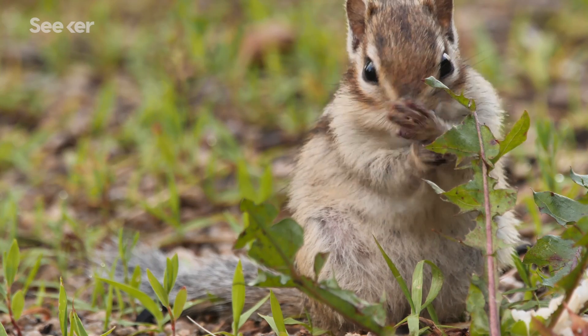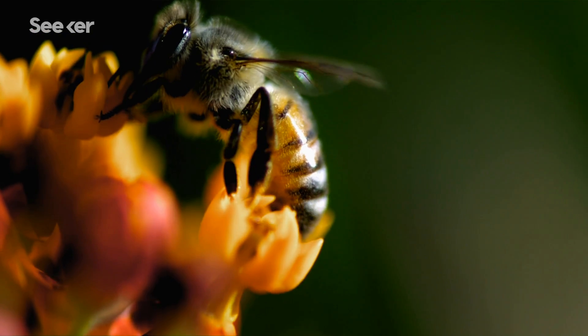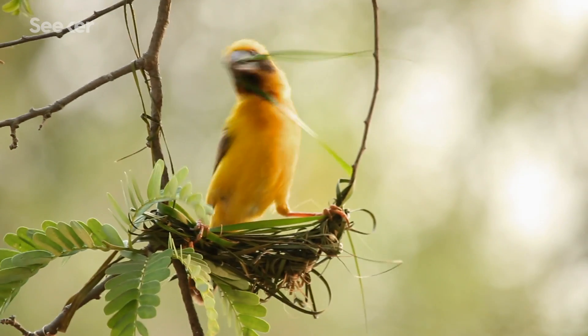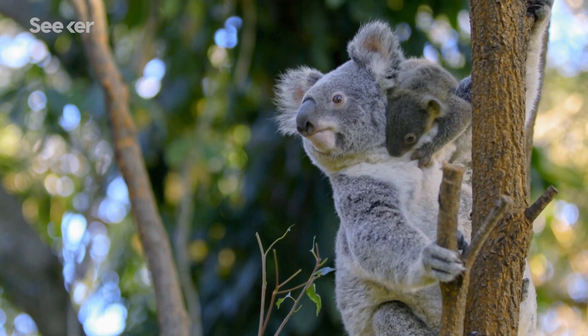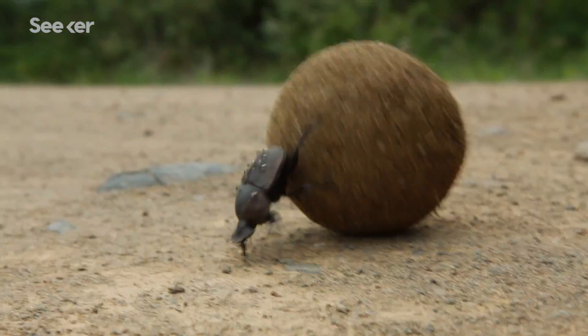Chubby chipmunk cheeks, cozy kangaroo pouches, hairy bee legs, stylish cargo jorts. Storage is important for so many animals, whether it's a safe place for their young, a snack for later, or just a nice ball of dung.